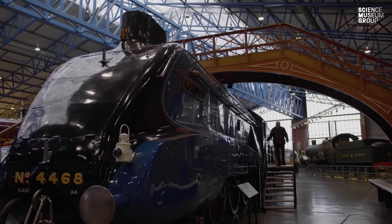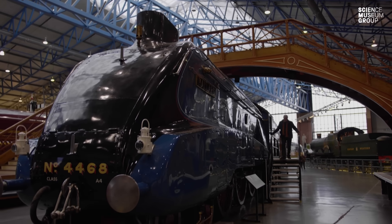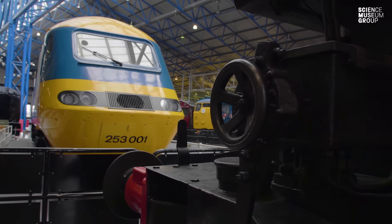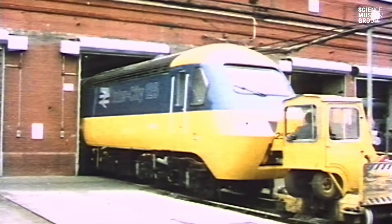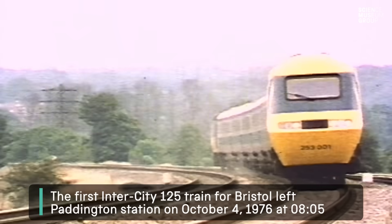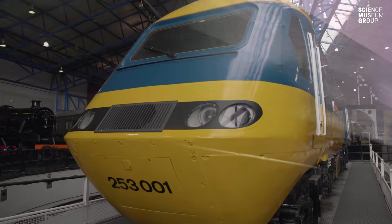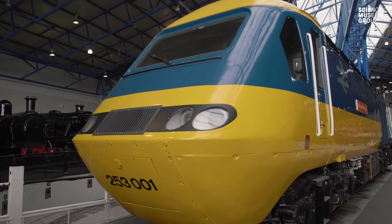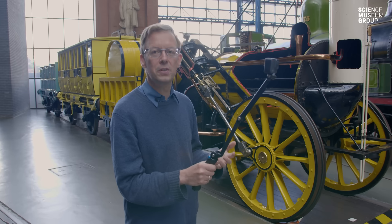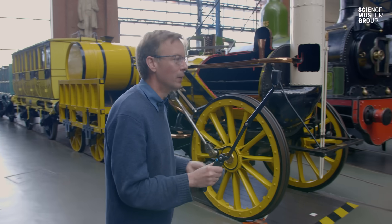We're here in the Great Hall of the National Railway Museum to have a really good look at the 125 power car Sir Kenneth Grange. It's the first production power car — the very first one that entered service in the 1970s. It is an absolute icon of engineering and design. But what is it that makes the 125 special? Let's go and have a look.